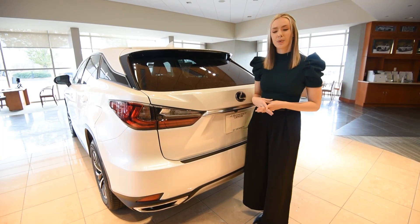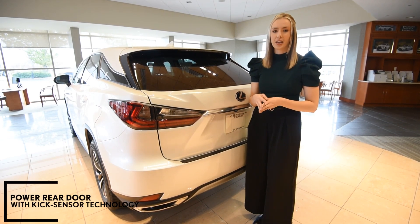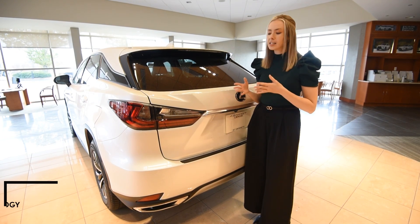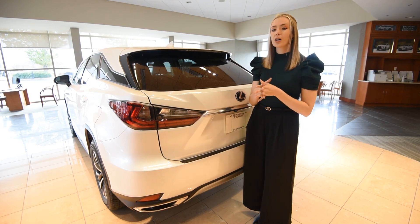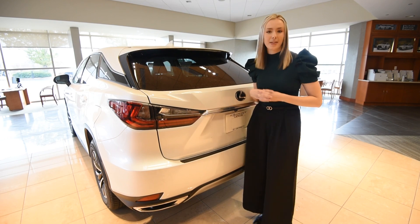For added convenience, you will find a power rear door with kick sensor technology that responds with a simple kicking motion of your foot to easily lift the rear gate when your hands are full. Talk about taking luxury and convenience to a new level — allow me to demonstrate.